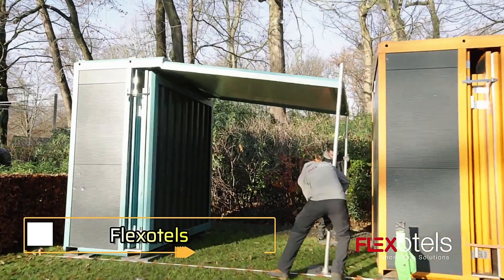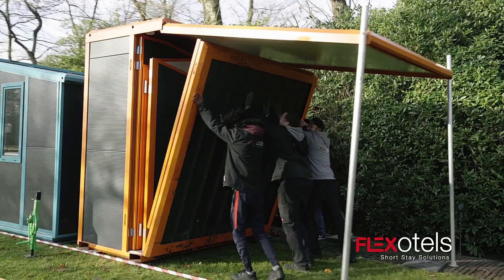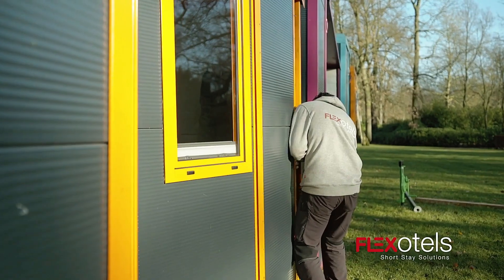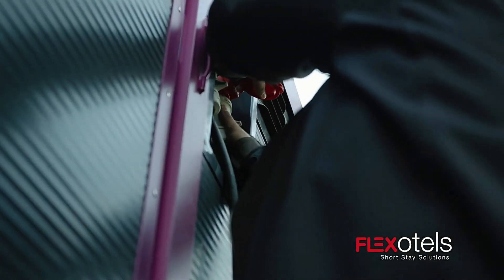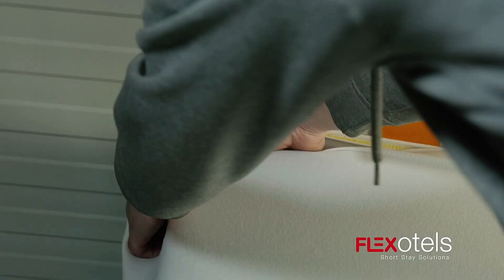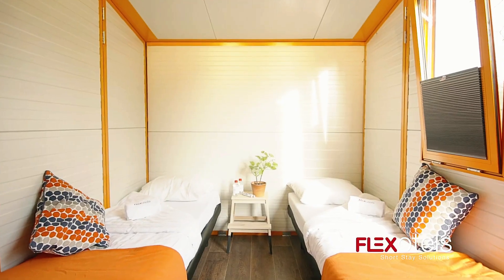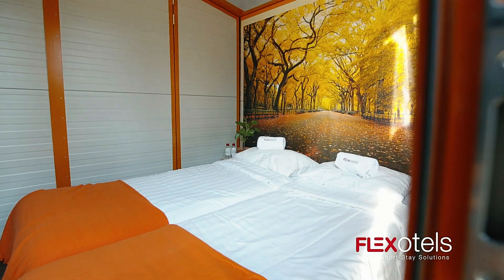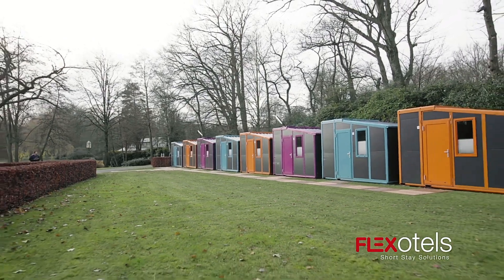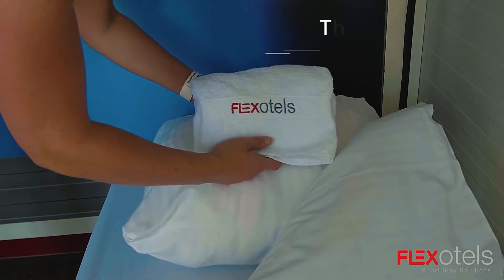Flex Hotels. Often referred to as the godfather of glamping, Flex Hotels have a rich history, with rumors even suggesting that Napoleon once stayed in a version of these mobile accommodations. Today, Flex Hotels are an essential part of concerts and festivals thanks to their portability and convenience. Each standard suite measures 7.2 square meters and comfortably accommodates three to four people. Inside, guests will find two separate rooms with lockable doors, complete with beds, mattresses, power outlets, and cabinets for added comfort. One of the most impressive features is their rapid setup — up to 150 units can be assembled in just one day.